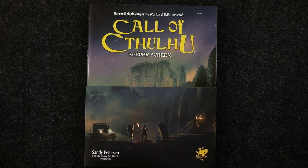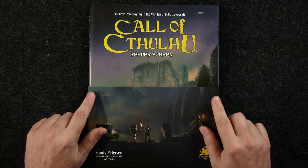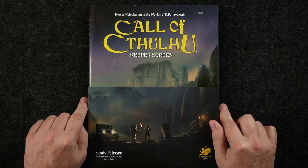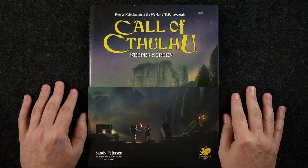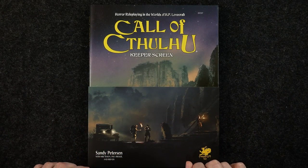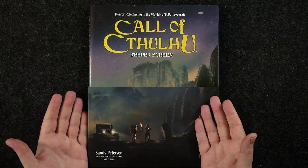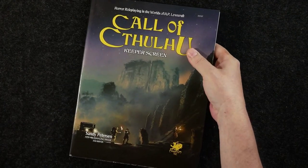I received my Keeper Screen Pack as part of the slip case set for Call of Cthulhu, which included the Investigator's Handbook, the Keeper's Guide, plus the Keeper Screen Pack — available for $129.95. It is a fantastic slip case. You can also get this separately, of course, or in PDF.